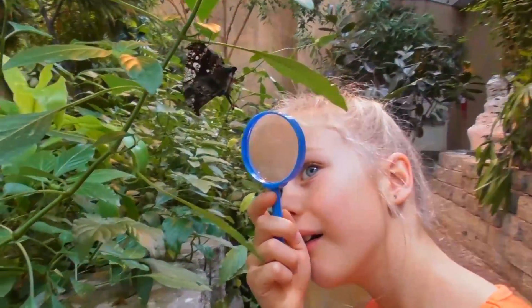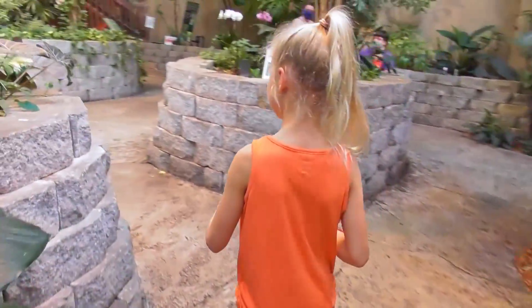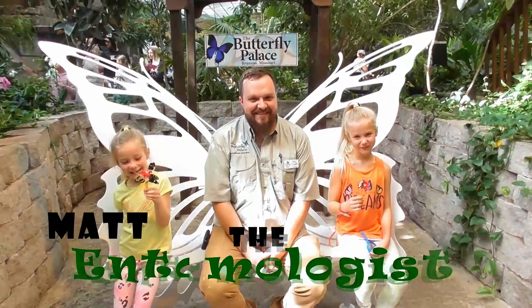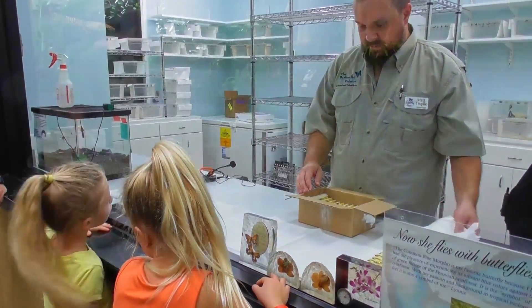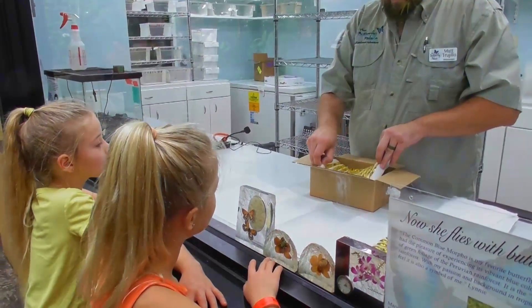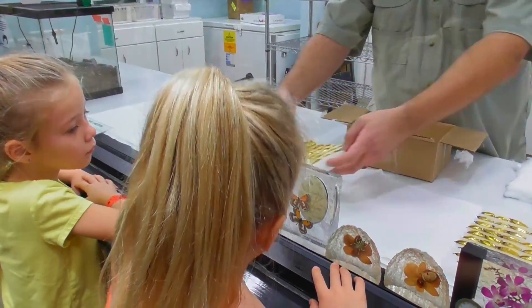Back in the butterfly palace, we explored for a while, then we met up with this guy. This is Matt — he's the entomologist here at the Branson Butterfly Palace. Matt has a really cool job. The first thing he showed us was something extra cool: it was the day the new butterflies arrived at the palace — or rather, soon-to-be butterflies arrived at the palace.